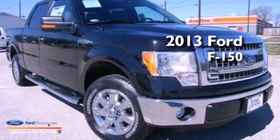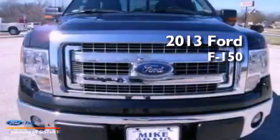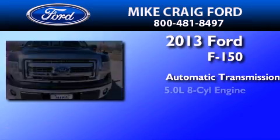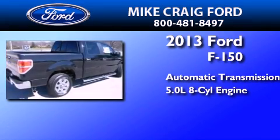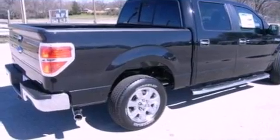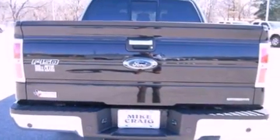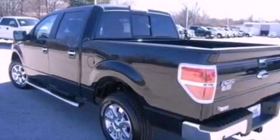This is a brand new 2013 Ford F-150. This truck has an automatic transmission and a 5.0 liter V8. Its top features and packages include the convenience package, aluminum wheels, and traction control and stability control systems.